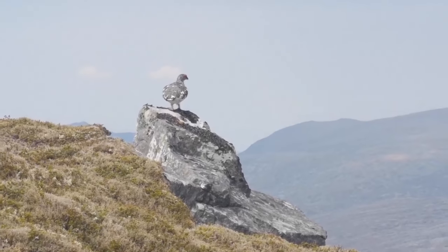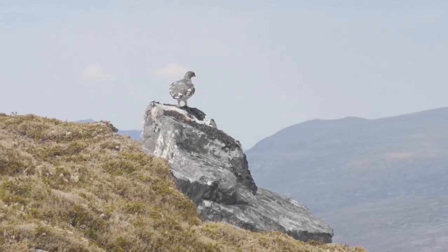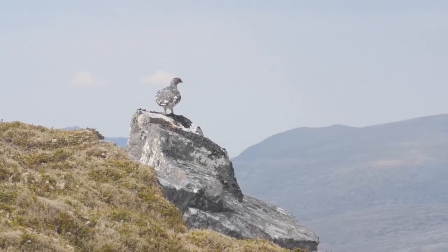Here's a random fact for you — ptarmigans are called snow chickens in America. Typical Americans, always simplify things. But they're fantastic little birds, hardy. They're like grouse with attitude because they're of the same family, but very rarely seen below 600 metres. Their feet are insulated with feathers for the snow months and they obviously get their winter plumage so they blend in. Beautiful birds.